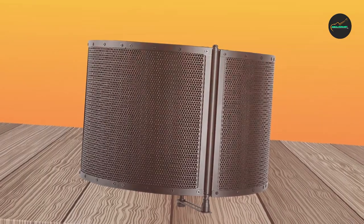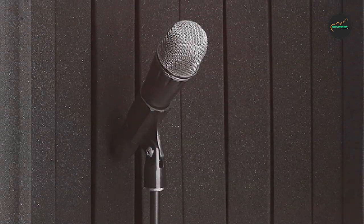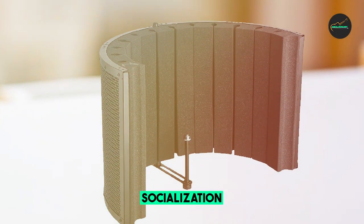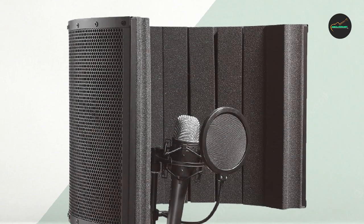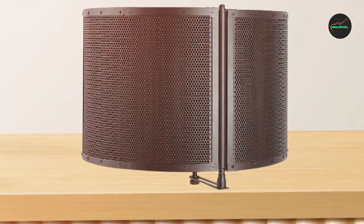The Bison Pro Sound Vocal Booth is a great choice for musicians, podcasters, voiceover artists, and other content creators on the go. It is also built to last, with a sturdy and durable construction that ensures long-lasting use. Overall, the Bison Pro Sound Portable Sound Absorbing Vocal Booth is an excellent investment for anyone serious about achieving top-quality audio recordings, sure to exceed even the most demanding soundproofing needs.